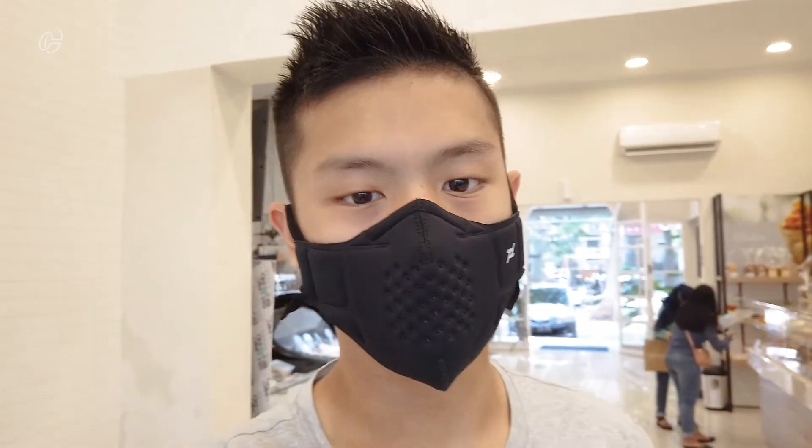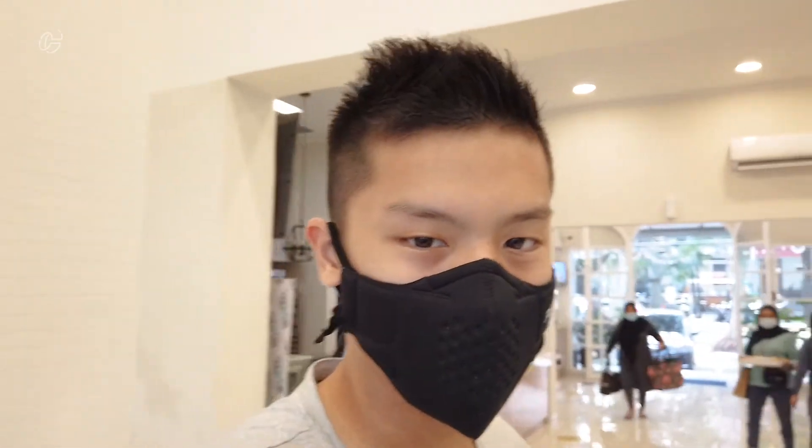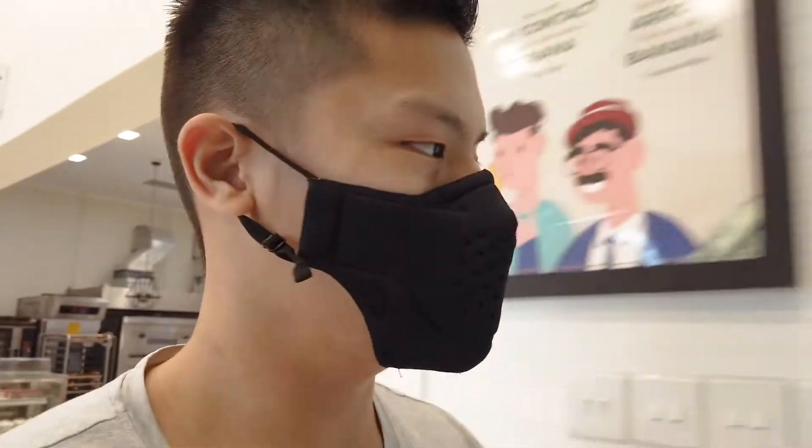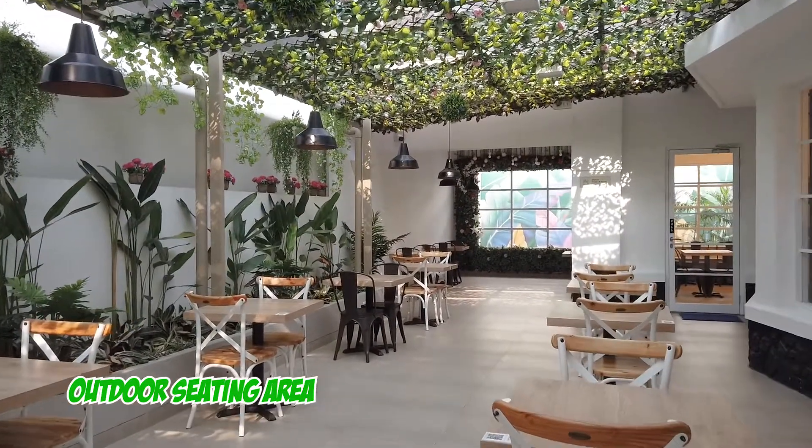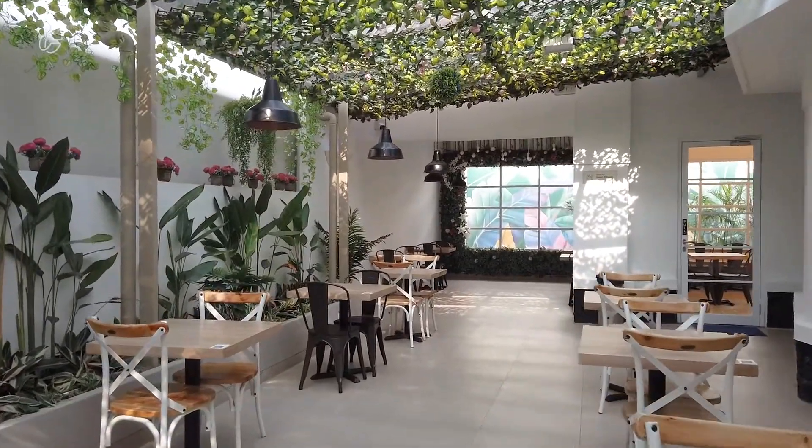It's the environment check with me again, Claudius Tio. So the environment here, as you can see at the back of me, is wide. It's actually a really good place to chill. There are some chairs inside where we are sitting, and there's also an outside area. If you want to chill outside and enjoy the breeze, you can sit there too.